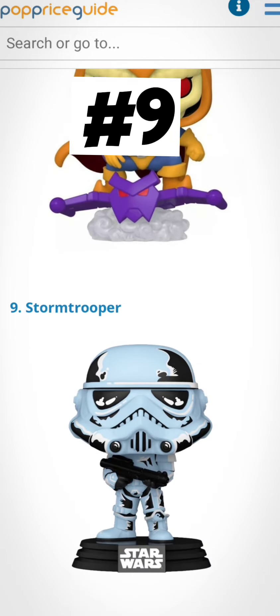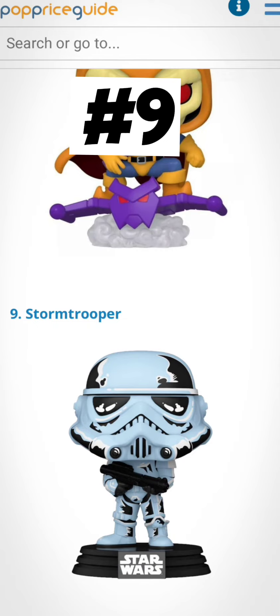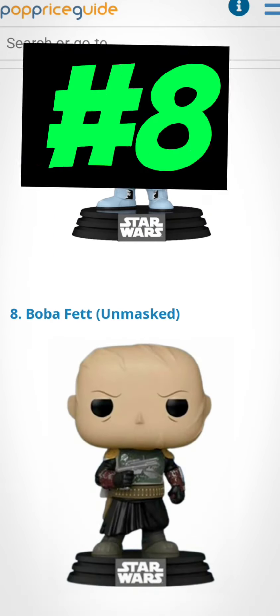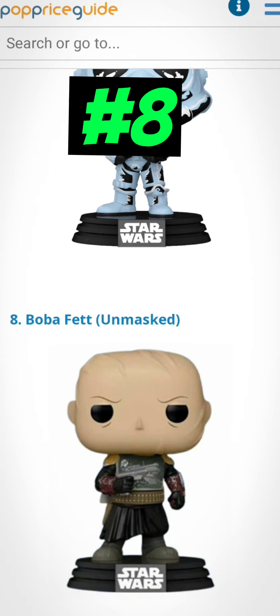Number 9 is the stormtrooper retro series. I do have the stormtrooper — it's another good one. I really like this one because it looks like it's glow-in-the-dark or maybe a blacklight, but it's not. It's an awesome looking Funko Pop though. Number 8 is the Boba Fett unmasked. You'll definitely want to check if the price went up on that one.